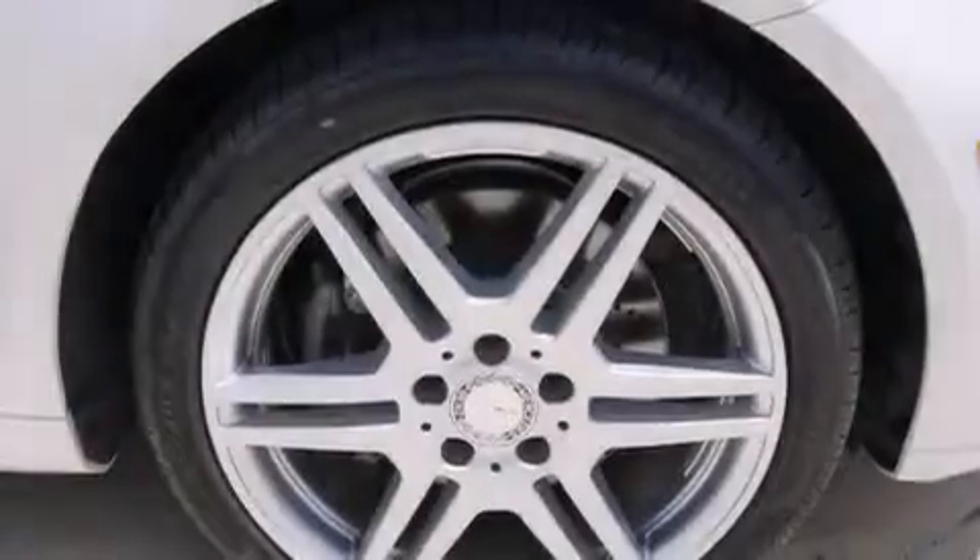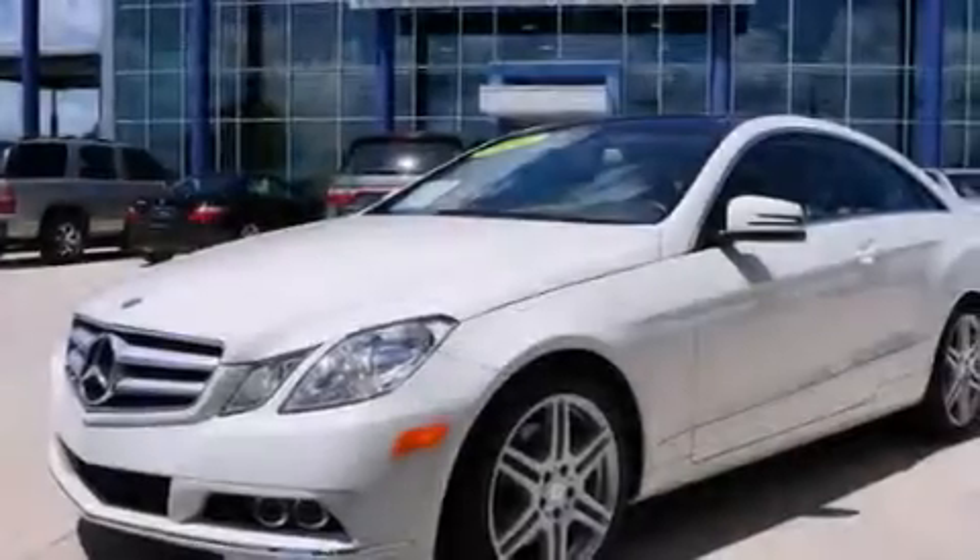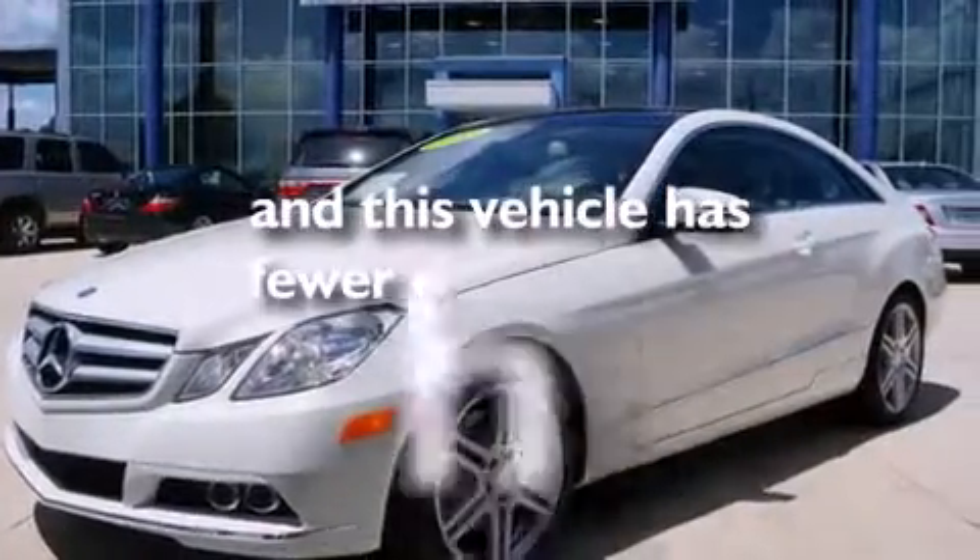Also included are rear curtain airbags, rear seat child-proof door locks, air conditioning, a pass-through rear seat, and this vehicle has fewer than 40,000 miles on the odometer.